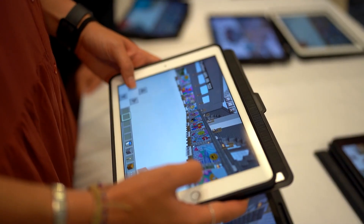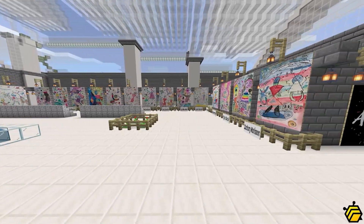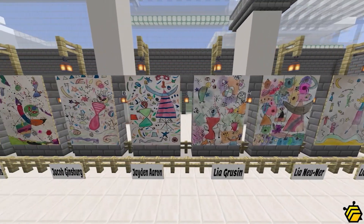And in the higher grades, we're using Minecraft and the children are loading their artworks into Minecraft so that they become digital artifacts. And of course, they're in there explaining the inspiration for the art.